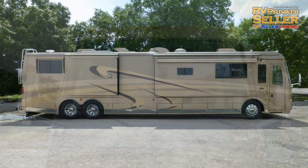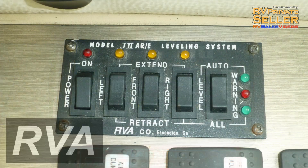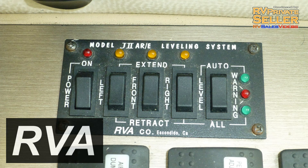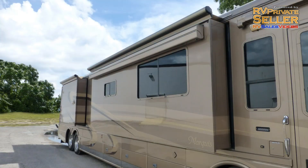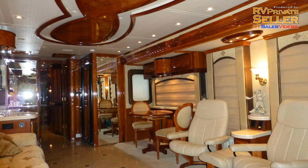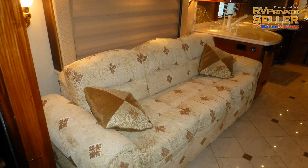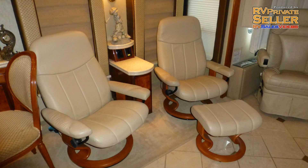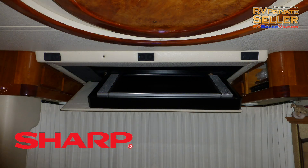Now safely at your destination, leveling your coach is easy with the dual computerized air and hydraulic leveling system. Plug into house power or light up the onboard generator, extend the slides, draw the privacy curtains, swivel the captain's chairs, and enjoy your luxury accommodations. Stretch out on the convertible plush velour sofa, or relax in one of the matching premium leather Euro-style recliners with ottoman while enjoying your favorite shows and movies on the 36-inch LCD TV that lowers from the ceiling.